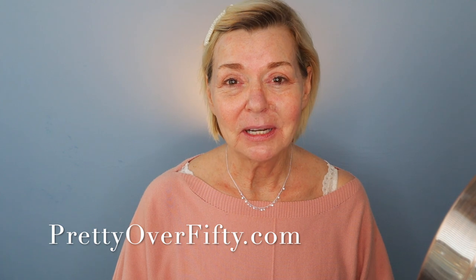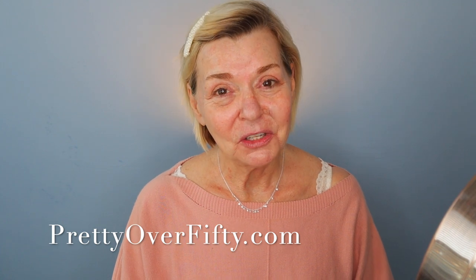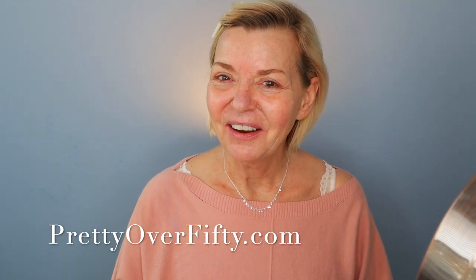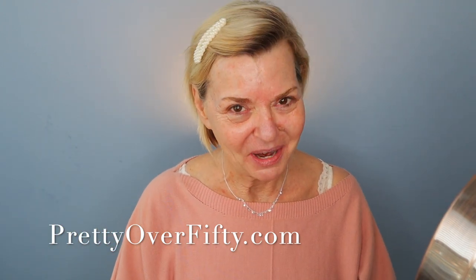If you're new here, welcome. I'm Kimberly. This is Pretty Over 50, where we talk everything makeup, skincare, and style for the over 50 woman. I hope you enjoy this video today. If you do, go ahead and click that subscribe button, hit that notification bell, and be sure to hit the thumbs up before you leave. If you're interested in more, stop by prettyover50.com — there's a lot more great information just waiting for you there.